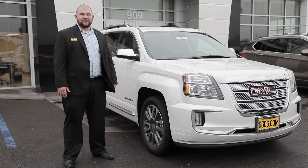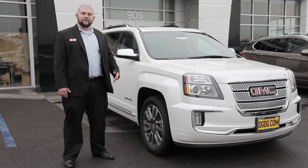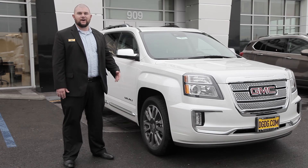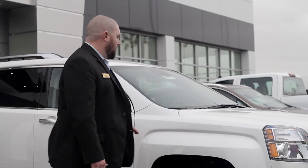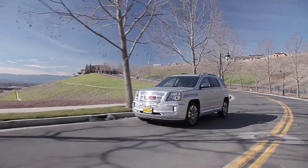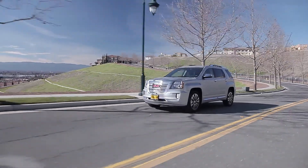GMC has made a foundational commitment to provide safety and functionality to all GMC owners, giving them that extra bit of comfort and confidence on the road. Everything from the hood of the vehicle all the way to the very rear windows, there is some form of safety or protection to make sure that no matter what life throws at you, you're prepared.